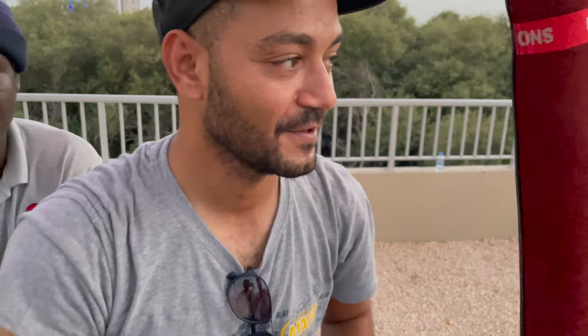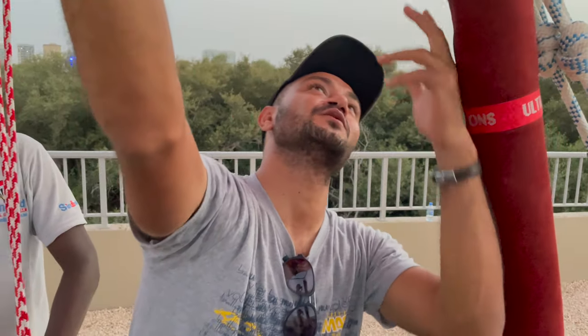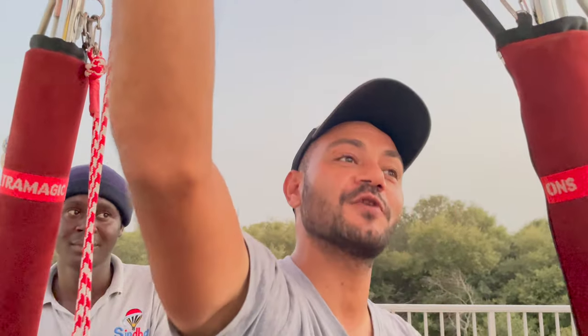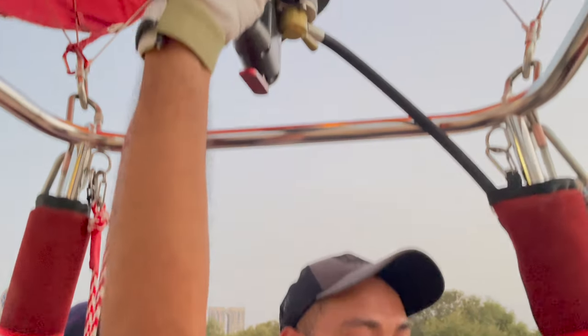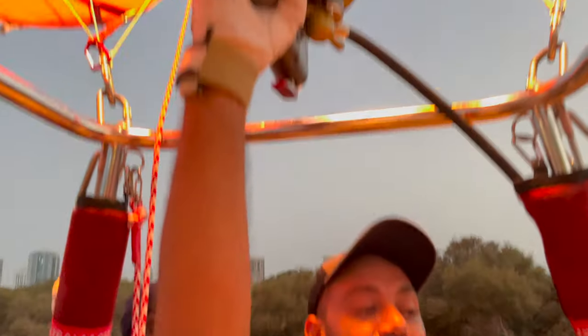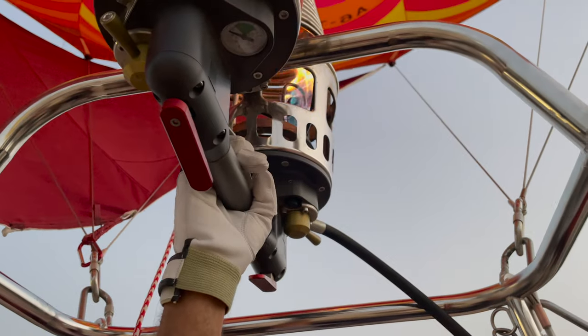Hey guys, so tell us about the experience. Okay, this experience is different than the free balloon — it's called a tethered balloon experience. It lands at the same place. The free balloon flies with the wind, whereas this one is called a hot air balloon. The air is hot inside, and as long as the temperature inside is hotter than outside, we go up.